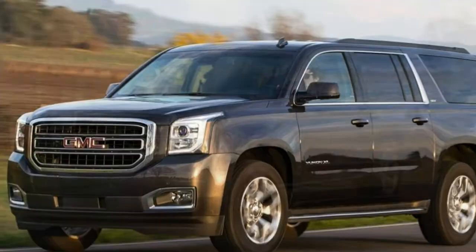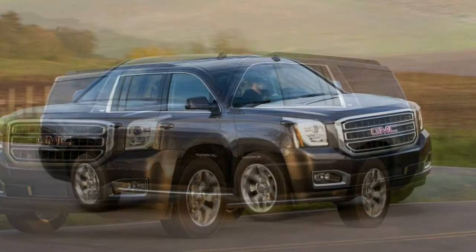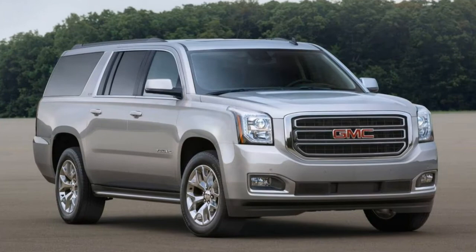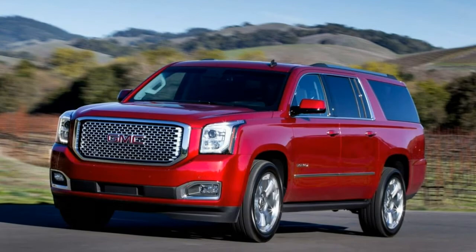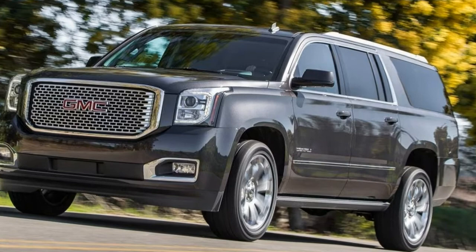The 2018 GMC Yukon XL's nine-passenger capacity and strong towing power make it ideal for big families and recreational activities. But the Yukon's imposing mass and traditional SUV design take a toll on maneuverability, fuel economy, and ride comfort. Even with the third-row seats deployed, it has 39.3 cubic feet of cargo space. Fold down the second and third rows, and you've got a whopping 121 cubic feet of maximum cargo space. If towing is your thing, the Yukon XL can lug up to 8,300 pounds.